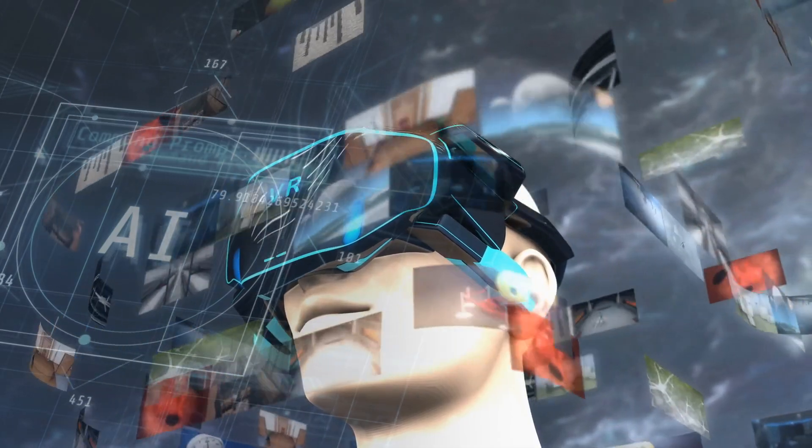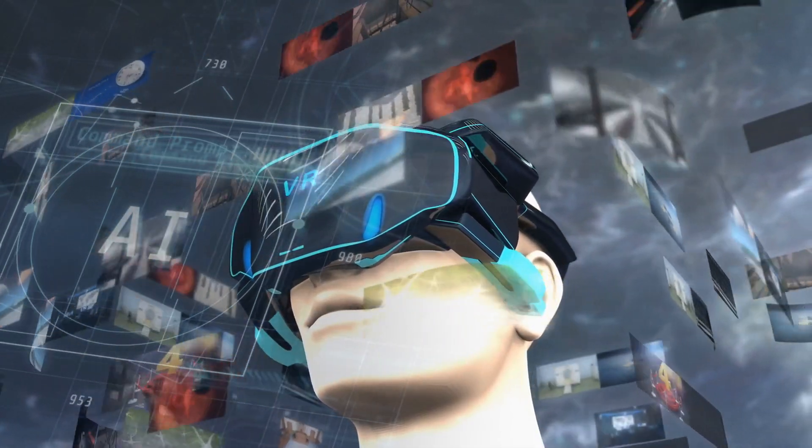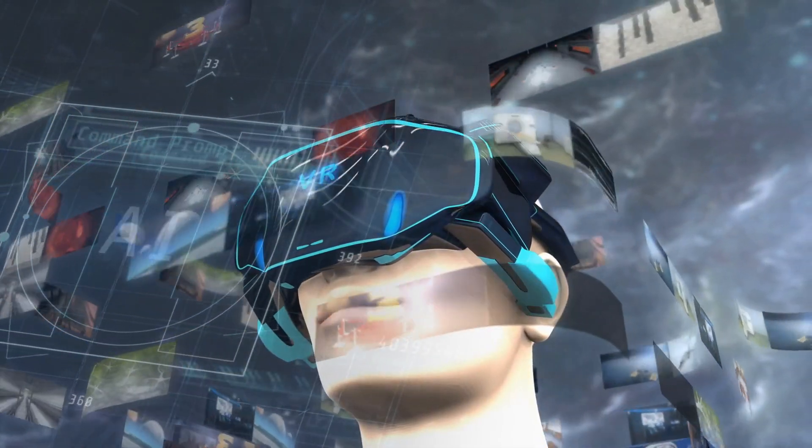In the creative industries, especially in fields such as digital marketing and film production, multimodal generative AI can craft content that combines text, visuals, and sound to create engaging multimedia experiences tailored to diverse audiences.